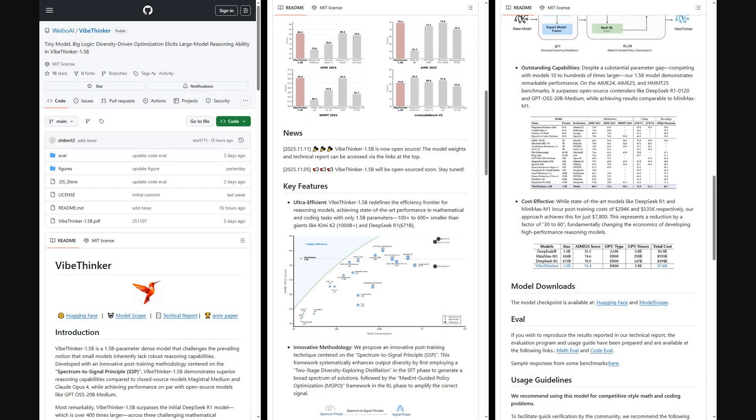The authors shared a GitHub repo. You'll find links to the released 1.5B weights, a clear quick start with Transformers, plus VLLM or SGLang tips, evaluation scripts for math and code with usage guides, sample outputs, and the technical report PDF.